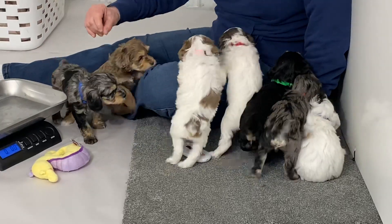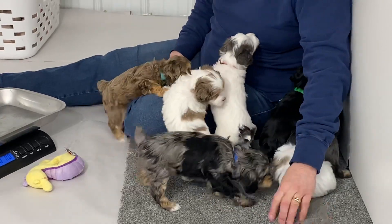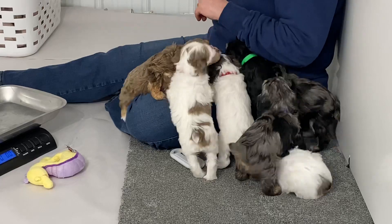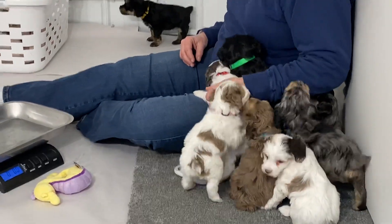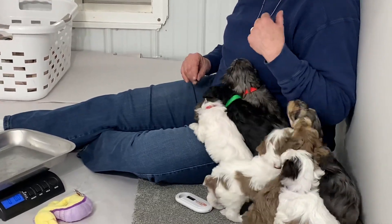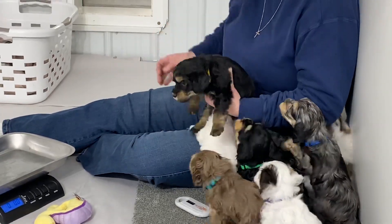Let me get over here on the rug. We always give them a rug, a carpet, or something because it's concrete under them, and the concrete's cold. All right, let me get him since he's behind me. We'll do him first. This is the male.